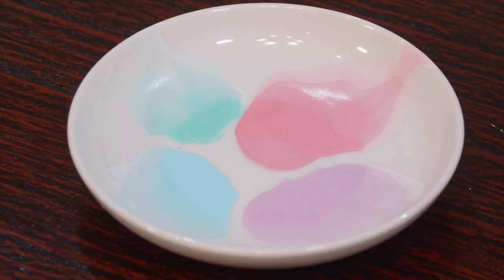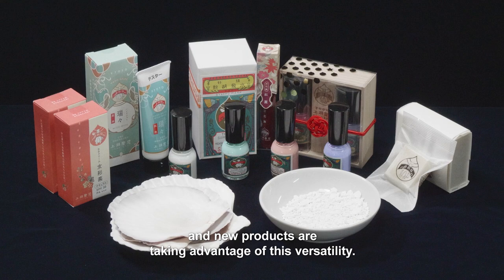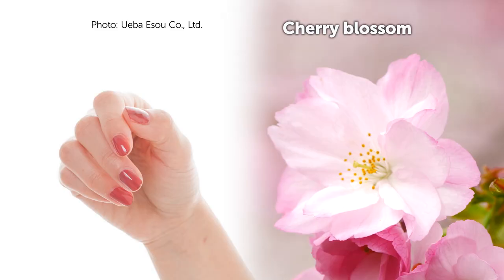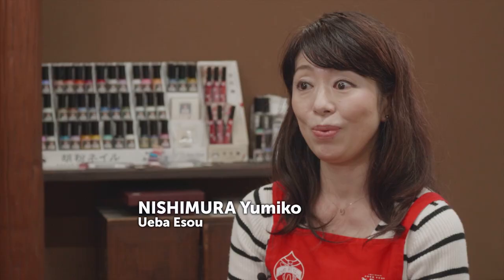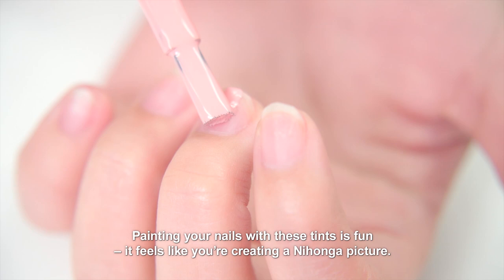Gofung makes it possible to create an extensive spectrum of colors, and new products are taking advantage of this versatility. Here's a range of nail varnishes with a gofung base that recreate the colors of the Japanese landscape. I wanted to popularize the wa no iro color palette — painting your nails with these tints feels like you're creating a Nihonga picture.